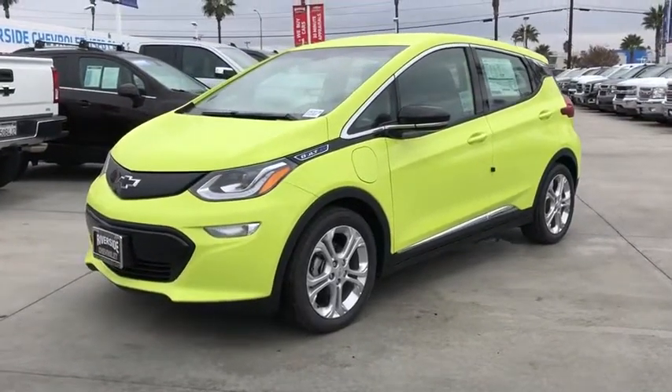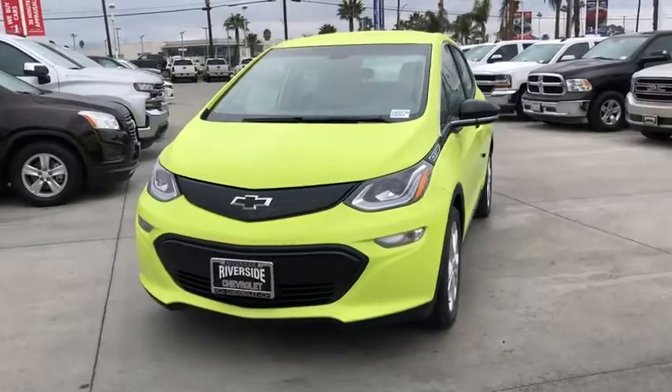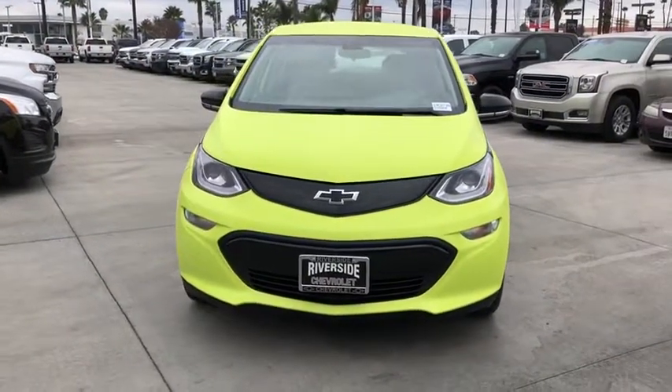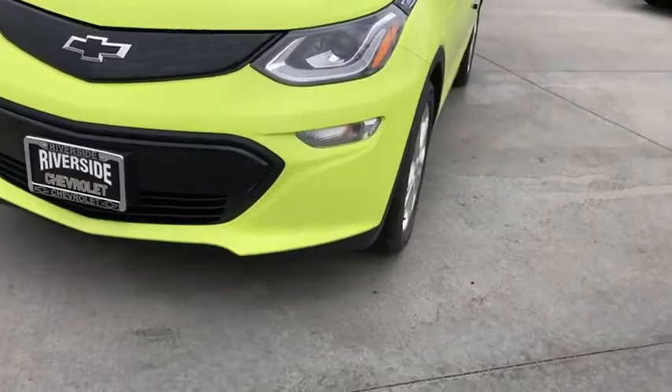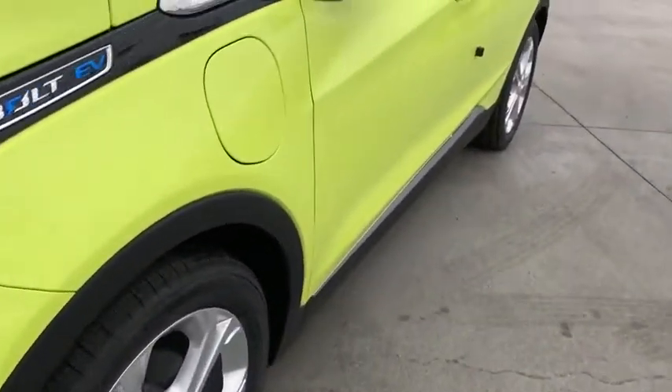Remote keyless entry, driver vanity mirror, tilt steering wheel, front bucket seats, front reading lamps, rear window wiper, passenger vanity mirror. This vehicle offers reliability and good looks at a great price. So come in and take a test drive today.